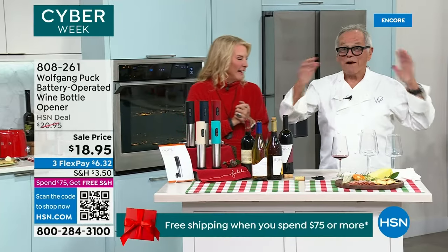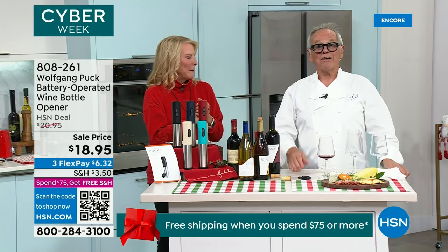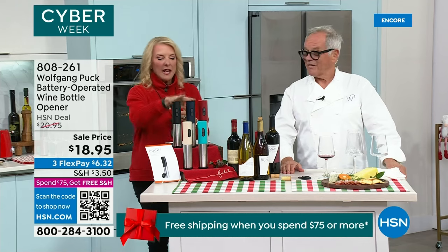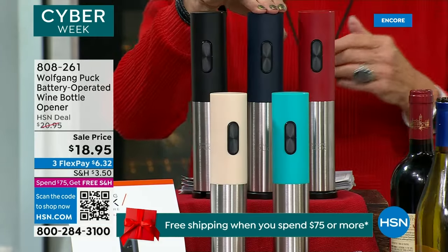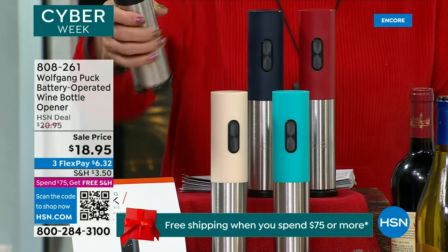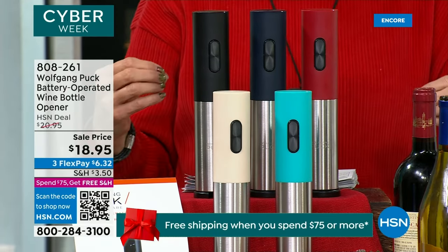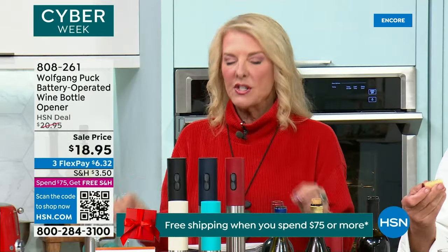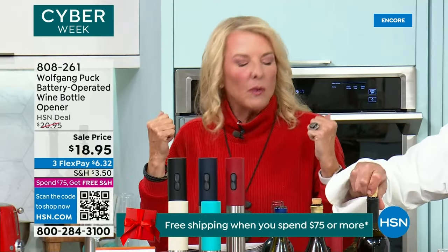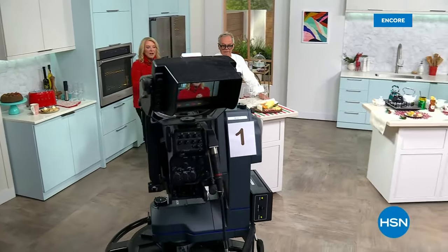The midnight blue is the most limited. We've got the red, the black, the turquoise, and the champagne. Everything tonight is under $50 for two straight hours. This is where I stock up — I do it every year, I just get multiples. After they arrive, I figure out who I'm giving them to. These are multiples I use throughout the year for birthdays and thank you gifts. Stay tuned — more with Chef Wolfgang Puck in just a second.